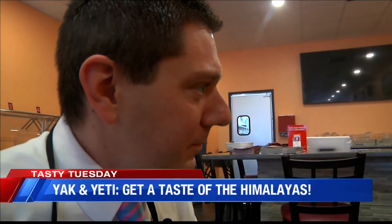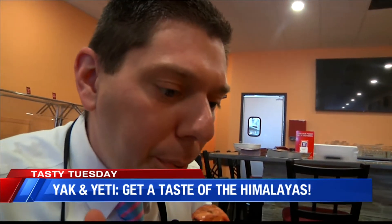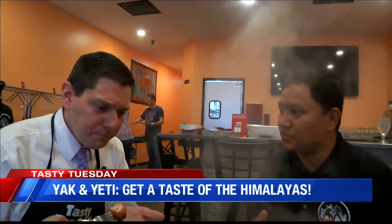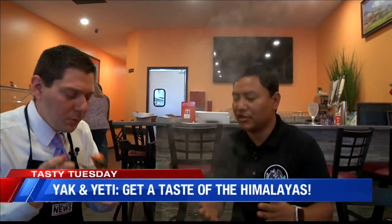So why a clay oven? It's very healthy. Cooking in the clay oven is not oily — it's not deep-fried or anything. The meat has the fat burned down, which makes it really tender.